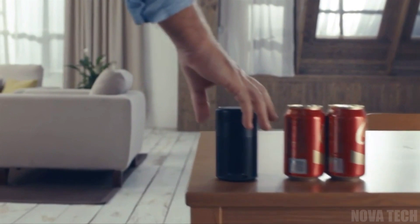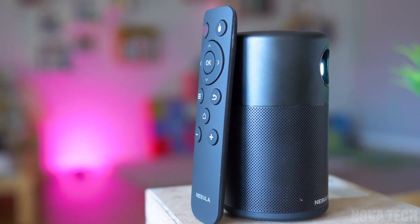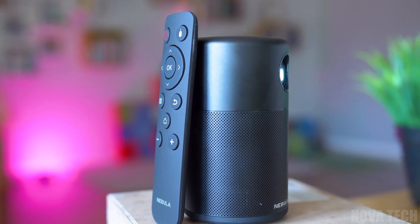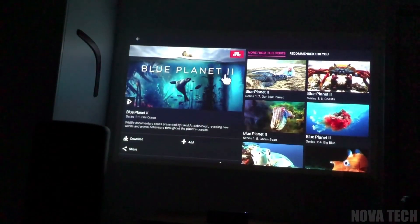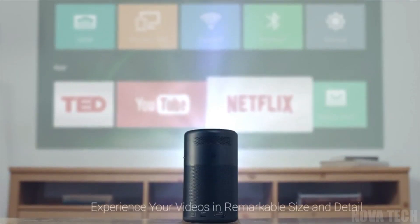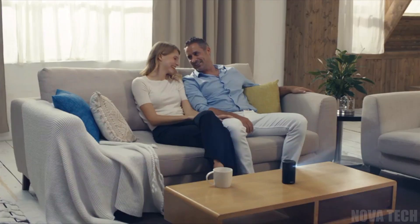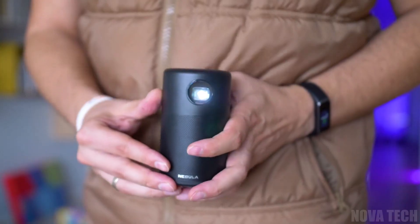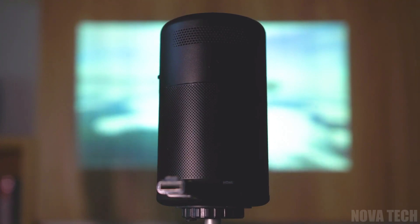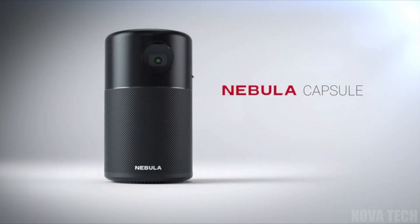No larger than a soda can and light enough to carry anywhere, the Anker Mini Projector can be taken to any party or gathering with ease. Compatible with iOS and Android devices, pair your Anker Mini Projector up with your mobile phone or tablet and stream your favourite YouTube content, Netflix shows, and more directly onto the nearest wall. With a crystal clear picture and 360-degree sound output, no one will be disappointed, and you can share your favourite content with friends and family. The Anker Mini Projector can be rested on a sturdy surface or mounted on a tripod, works best in dimly lit settings, and is charged by an included USB cable — a versatile entertainment station for all occasions.